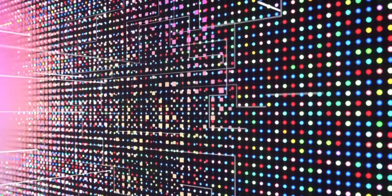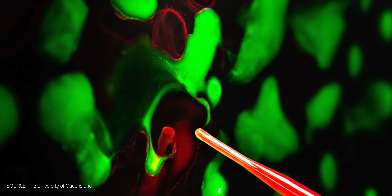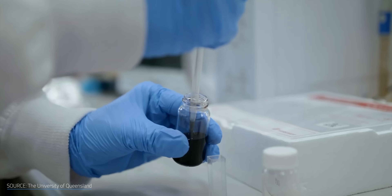Quantum dot technology has been in TVs for years, so why isn't it already in my solar panels? Well, there are a few challenges, some of which might sound familiar to you if you're in the know when it comes to cutting-edge solar tech.